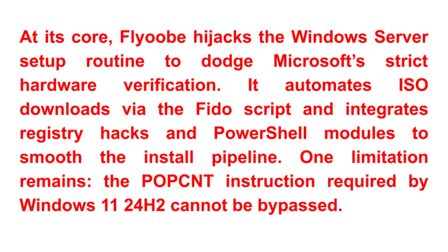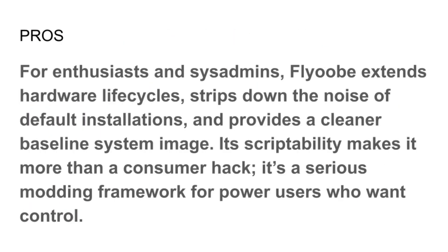Here's something interesting: FlyOOB didn't just appear out of nowhere. It actually grew out of another project called Flyby11. That older tool was built only to upgrade from Windows 10 to 11. FlyOOB is the next step forward — more powerful, more flexible, and definitely easier for beginners. If you want the basic version, Flyby11 still exists, but honestly, most people will find FlyOOB the better choice.